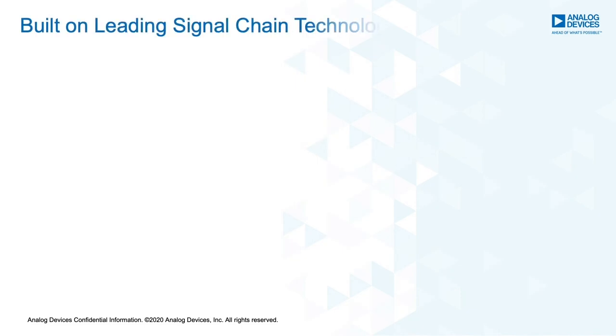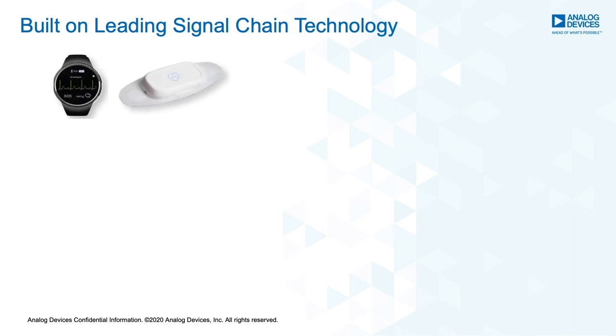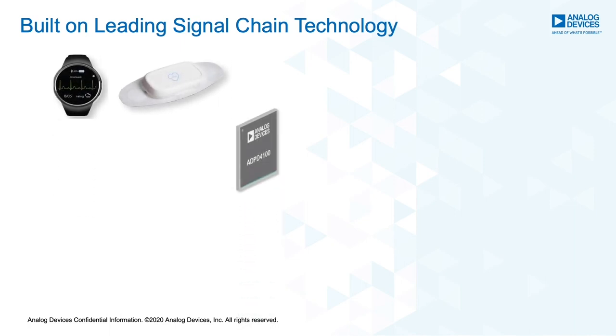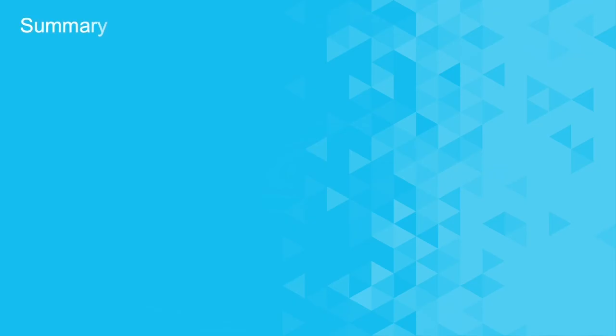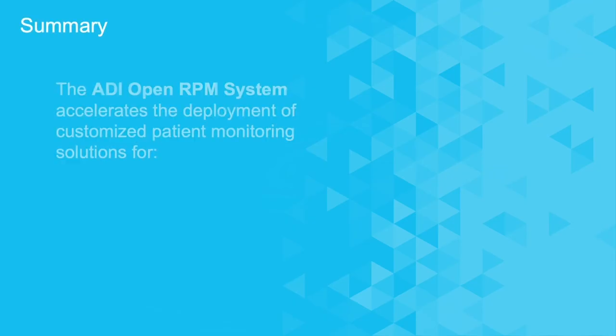These insights are built on top of Analog Devices' renowned sensor and signal processing technology. The study watch and patch feature the latest in integrated vital sign acquisition, the ADPD4100, providing highest fidelity ECG, PPG, and skin impedance performance. The ADI RPM system offers an open, customizable platform to accelerate the deployment of new, intuitive patient monitoring solutions.